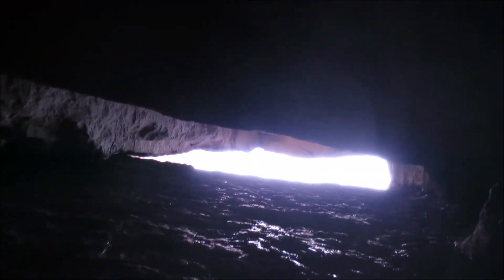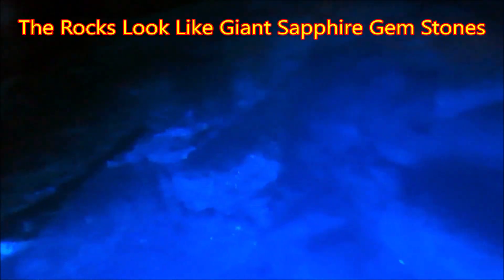We crawled from where I'm pointing the camera, and now we're on the inside of cathedral cave. I waited for the morning divers to leave so you could see the crystal clear blue water.